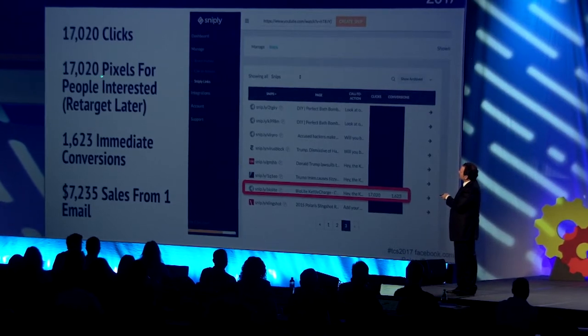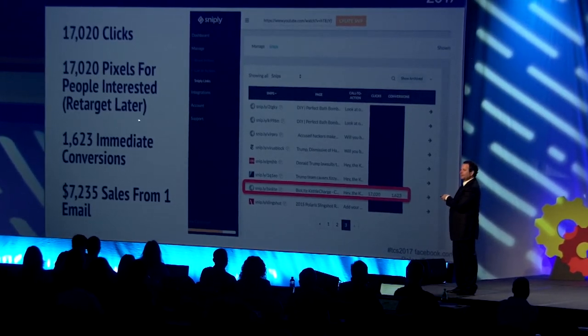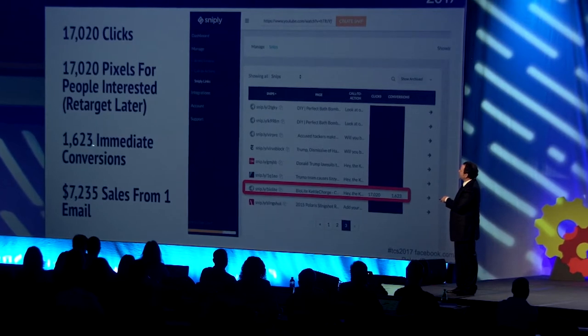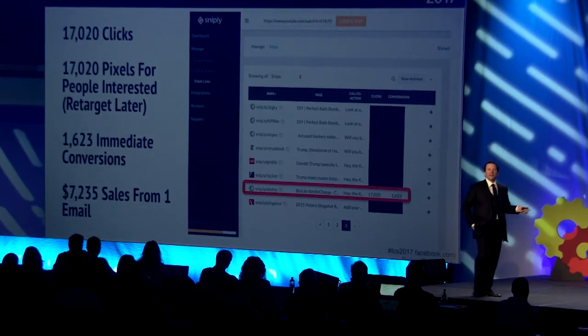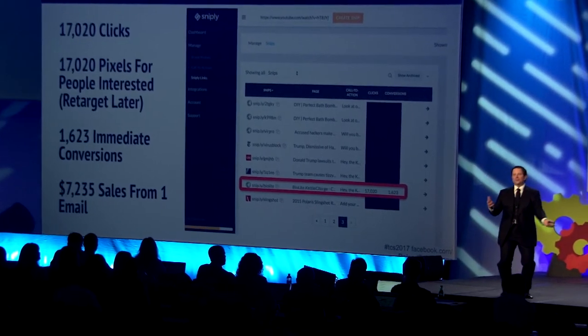17,020 pixels for people that were interested in it, so we can retarget those people later. 1,623 immediate conversions, generating $7,235 from that one email, sharing other people's content that our people just love.